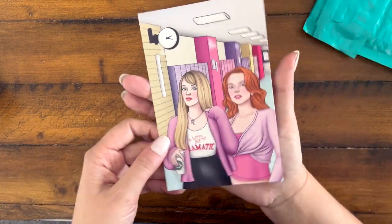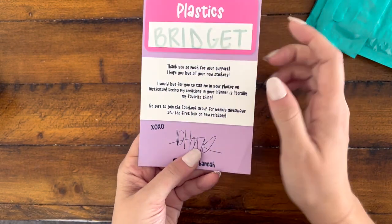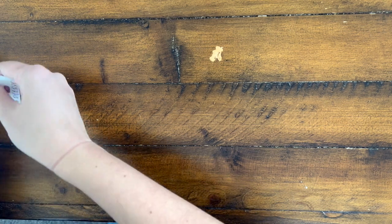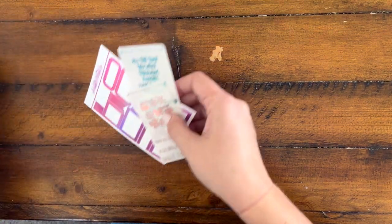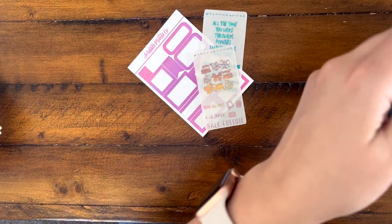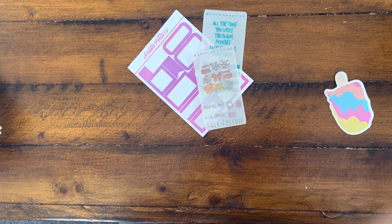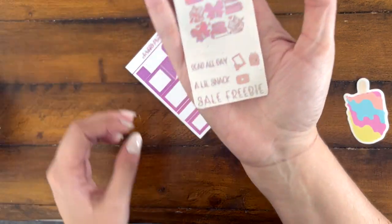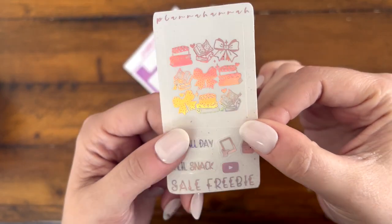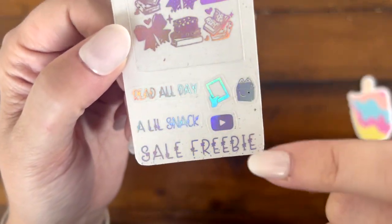I'll start with the journaling kit. This came with the kit — I think this is the journaling kit going out with the August orders, even though I'm pretty sure this was July. So I got a bunch of freebies and really cute stuff. This was the sale freebie — she had a sale and that's why I ordered from her. I think this might be Lavender Hollow. It's very shiny, with some really cute little stickers.